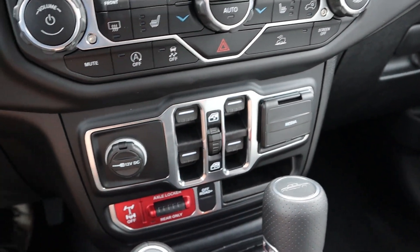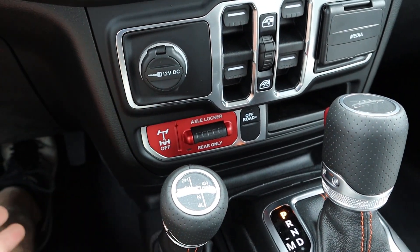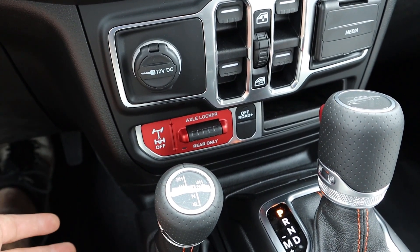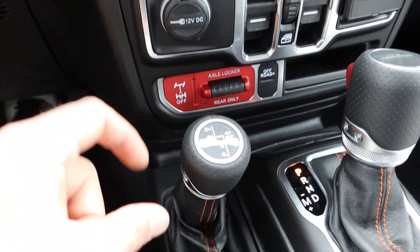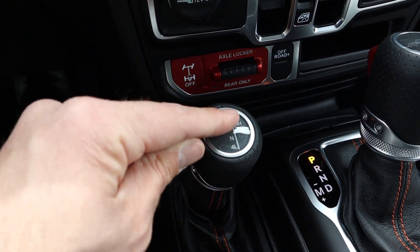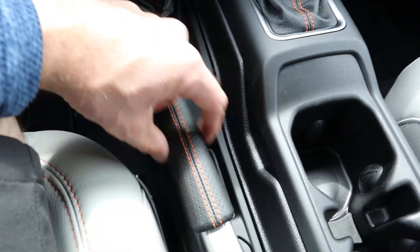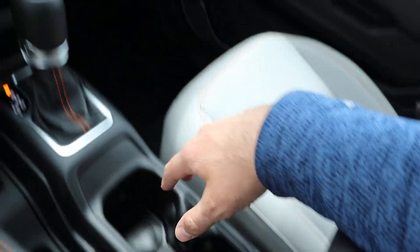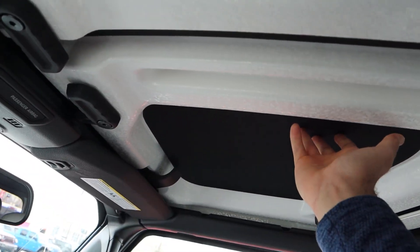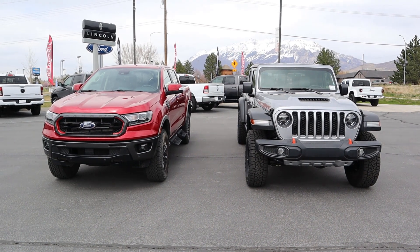Down below, the Gladiator has analog climate controls, auto stop-start, stability control, off-road cruise control, and window controls in the center with charging areas. I chose the Mojave over a Rubicon because this only has a rear axle lock — the Rubicon adds front and rear lockers plus sway bar disconnect, which would make it far more capable. The four-wheel drive system has two-wheel high, four-wheel auto, four-wheel high part-time, neutral, and four-wheel low. And since it's a Gladiator, you can remove the top.